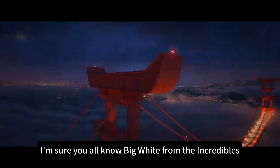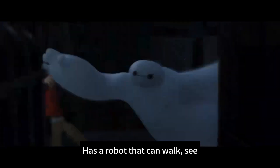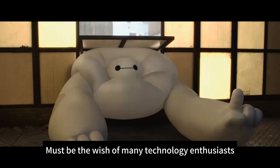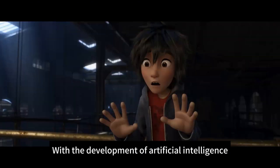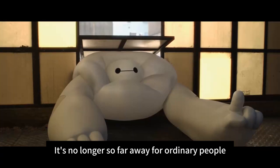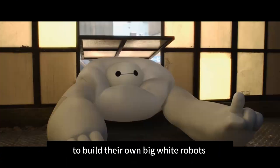I'm sure you all know Big White from The Incredibles — a robot that can walk, see, hear, speak and think. This must be the wish of many technology enthusiasts. With the development of artificial intelligence and the improvement of supply chain and manufacturing, it's no longer so far away for ordinary people to build their own Big White robots.